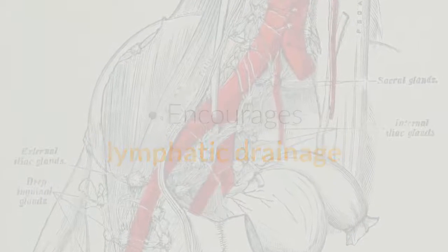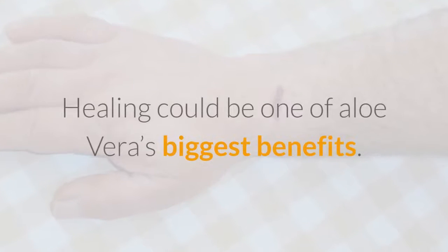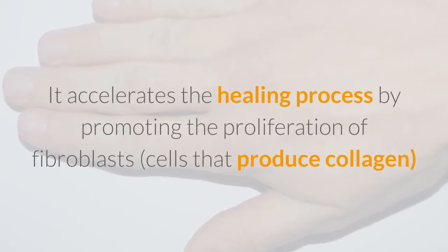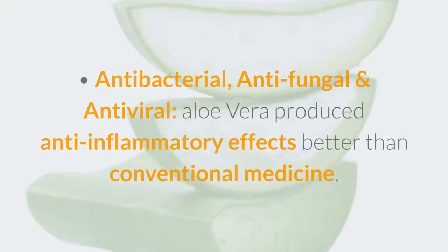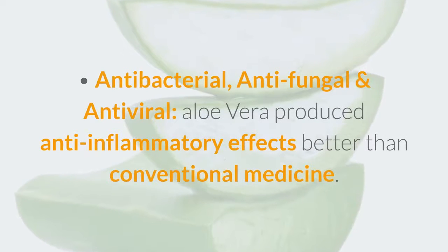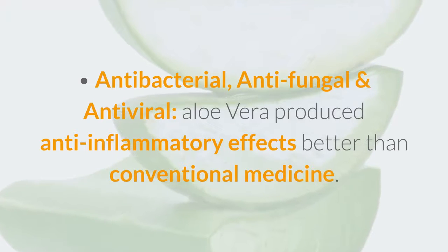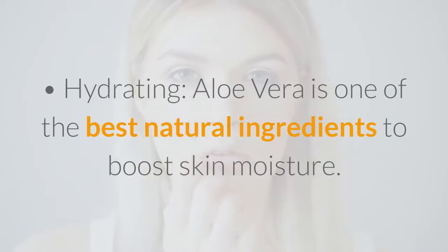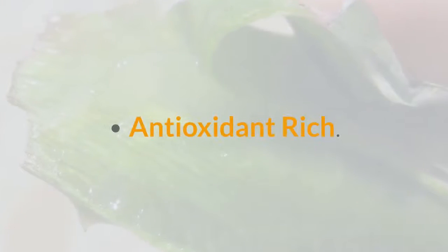Benefits of aloe on the skin: accelerates healing — healing could be one of aloe vera's biggest benefits. It accelerates the healing process by promoting the proliferation of fibroblasts, cells that produce collagen. Aloe vera is antibacterial, antifungal, and antiviral, and produces anti-inflammatory effects better than conventional medicine. It is also hydrating — one of the best natural ingredients to boost skin moisture — encourages new cell growth, and is antioxidant rich.